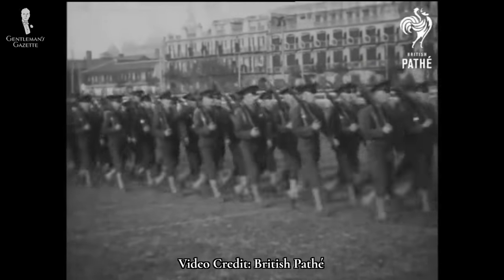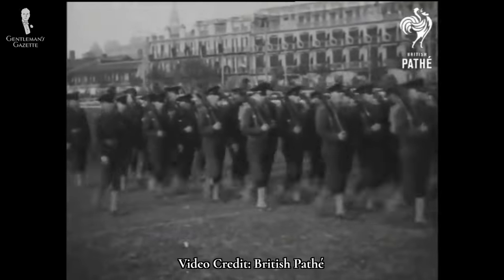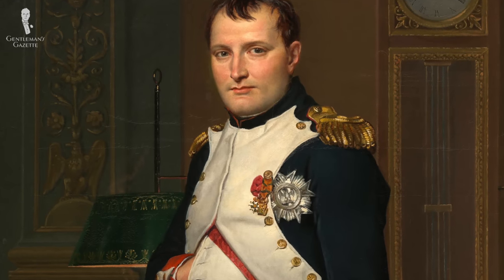Welcome back to the Gentleman's Gazette. In today's video, we've got urgent news from the front. We're uncovering the secrets of a good deal of menswear and showing how military uniforms influenced classic style.